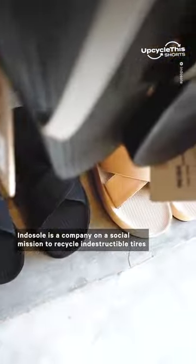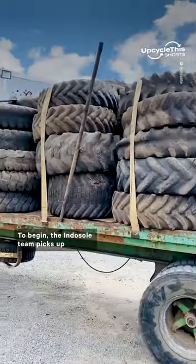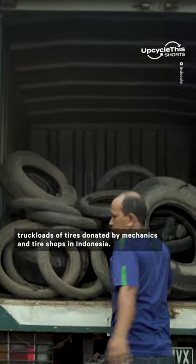Indesol is a company on a social mission to recycle indestructible tires into some of the world's most durable footwear. To begin, the Indesol team picks up truckloads of tires donated by mechanics and tire shops in Indonesia.